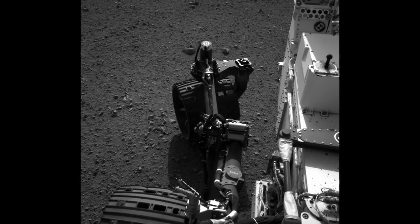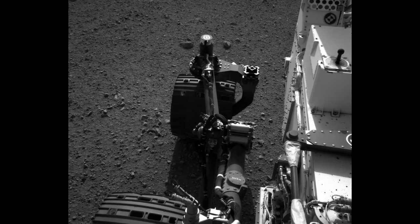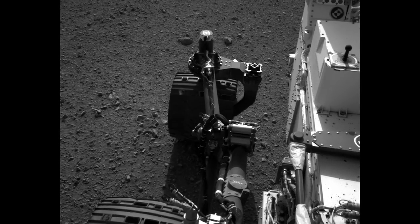Before we could drive Curiosity, we wanted to wiggle our toes a bit and test the steering actuators. This is the first time we moved the wheels on Mars.